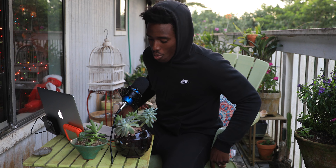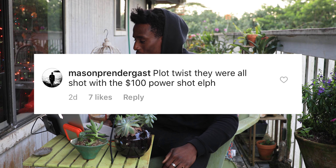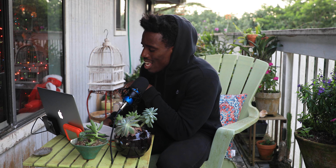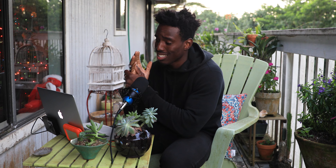I'm just going to go through the comments and see what people thought of the little experiment. Mason Prendergast says: plot twist, they were all shot with the $100 PowerShot Elph. Quim 1982 says: I also go for pick three — $4,500. Rome with Max says: I think it's the $850 one — wrong, $100. Sign F. Doubt says: compression on Instagram takes away the edge the more expensive cameras have for detail, which levels the playing field. It's a great idea though — I love how it shows that gear isn't as important as what you do with it. Really great shots. And I appreciate it, man — this comment is exactly what I'm trying to express with this video.